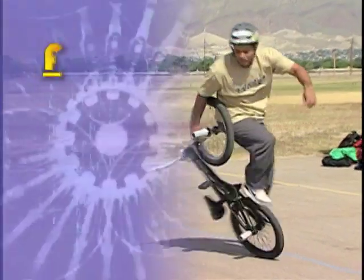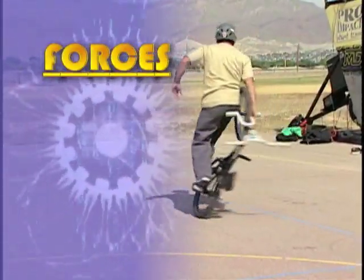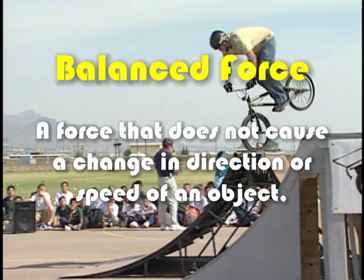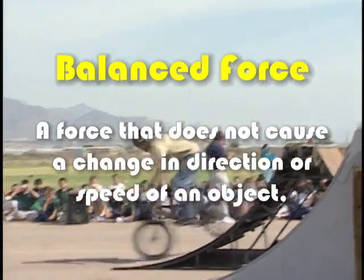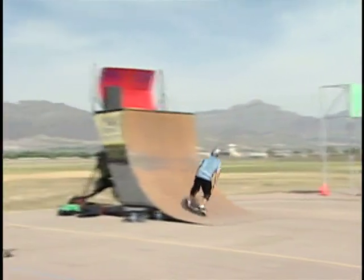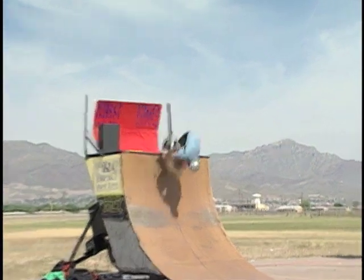Objects in motion and objects at rest both have forces acting on them. These forces can be balanced or unbalanced. A balanced force is any force that does not cause a change in the direction or speed of an object. For example, when a skateboarder is performing a move like a hand plant, the forces are balanced when the rider stalls on the coping.